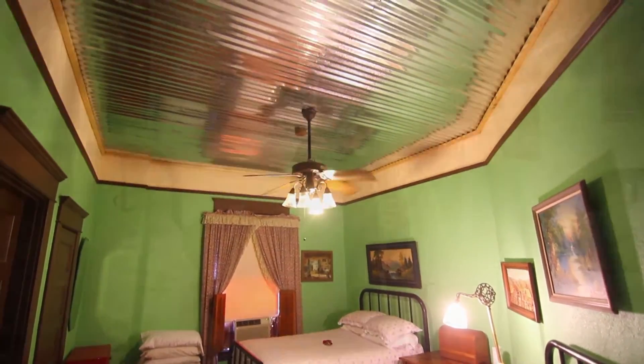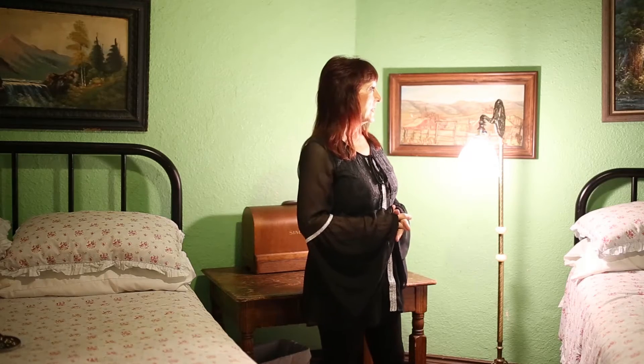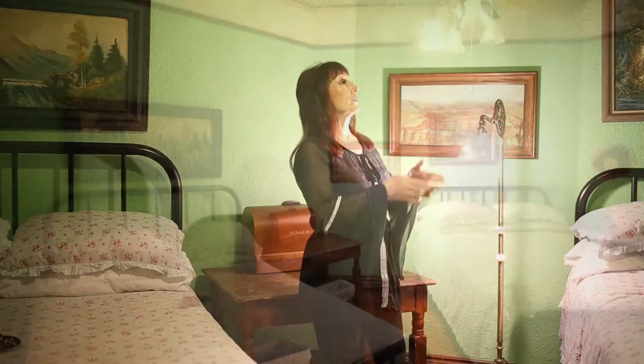We're in the Tiffany Room now, which is also named after our current owner, Miss Tiffany. It has two full-size beds and will accommodate up to four people. The Tiffany Room has got the lighter color green in here, because that was a popular color back then — it has resurfaced into today's modern decor.